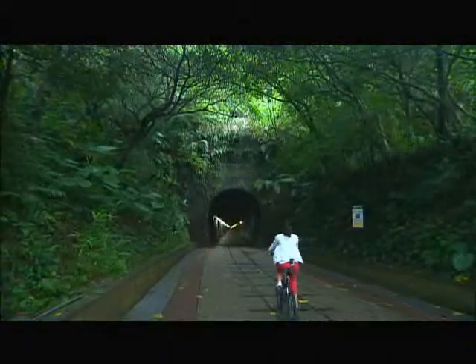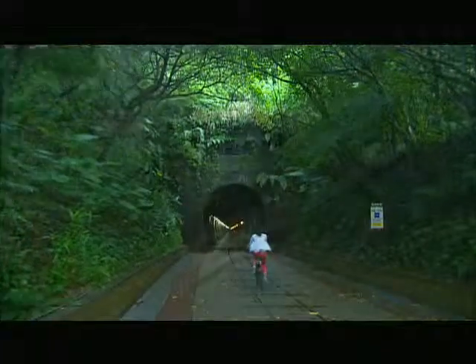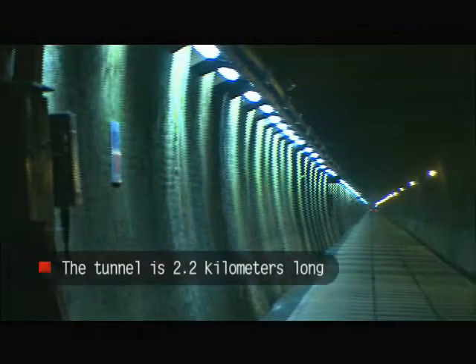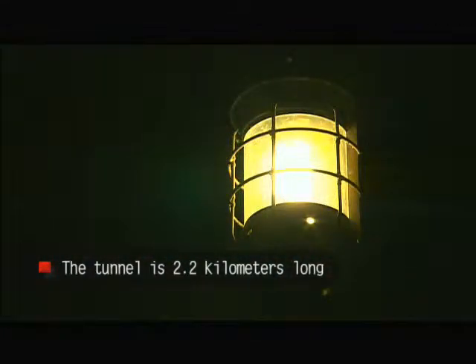Our destination today is the old Cao Ling Tunnel, which was once a train tunnel linking Fulong and Shicheng. It was converted into a bike path that is perfect for a fun getaway.